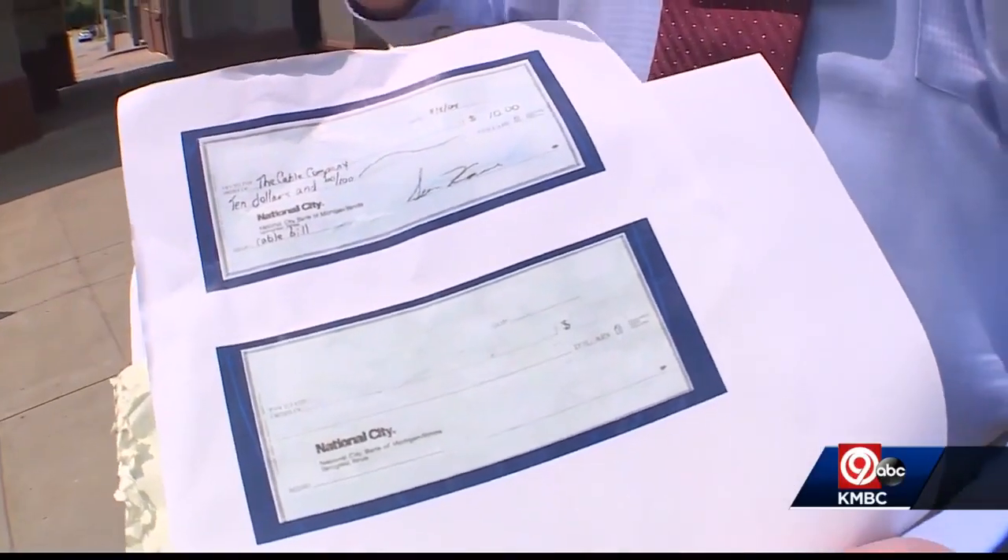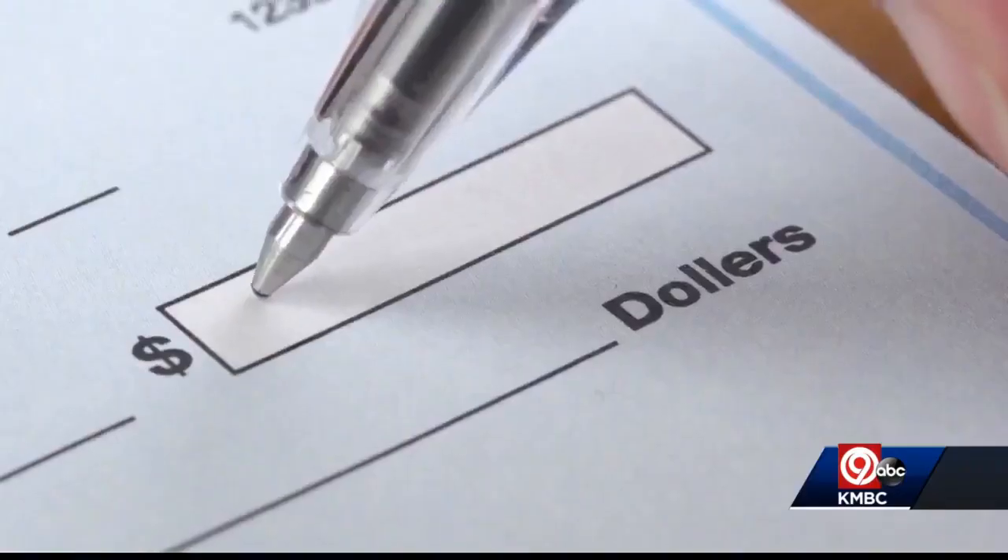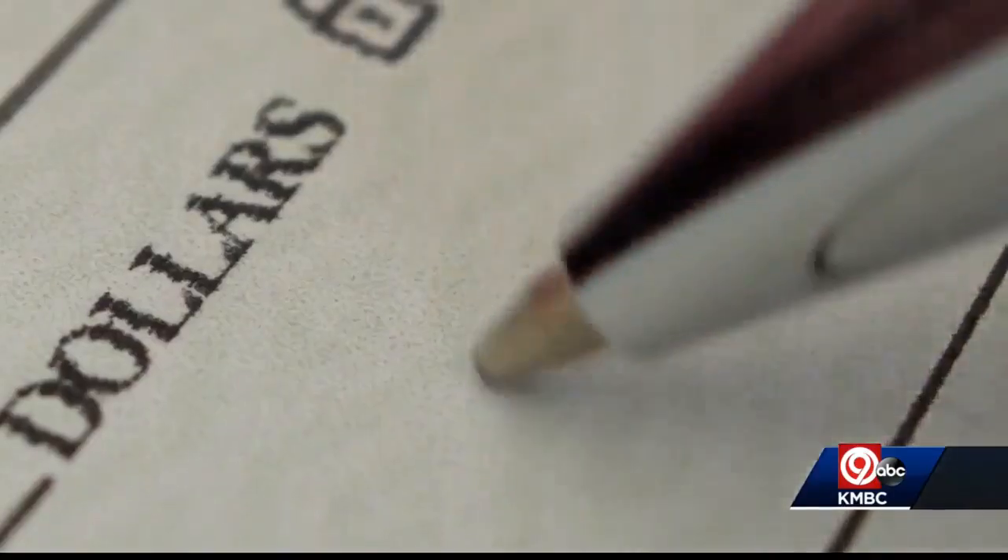We know exactly what they're doing. Sergeant Chris Johnson with the Clay County Sheriff's Office has seen a rise in check washing. It's completely clear, as you can see — thieves use household chemicals to literally erase checks, giving them a blank check to write in whatever amount they want.